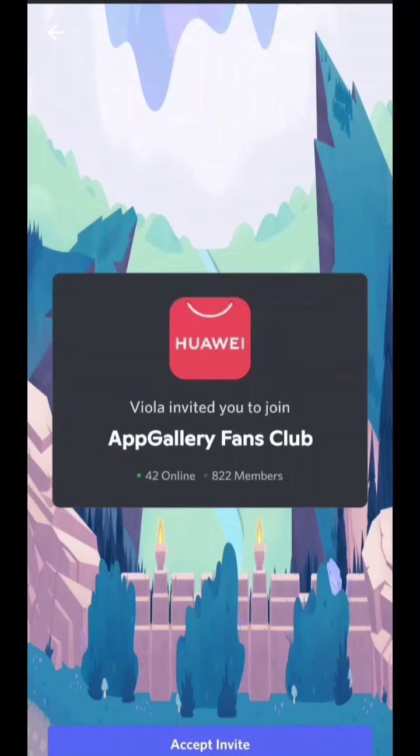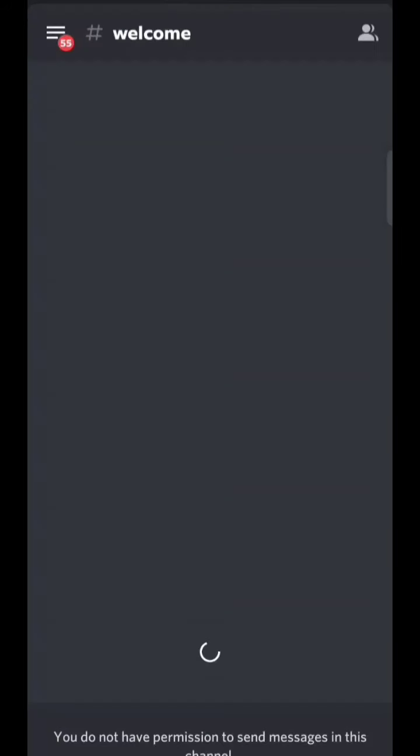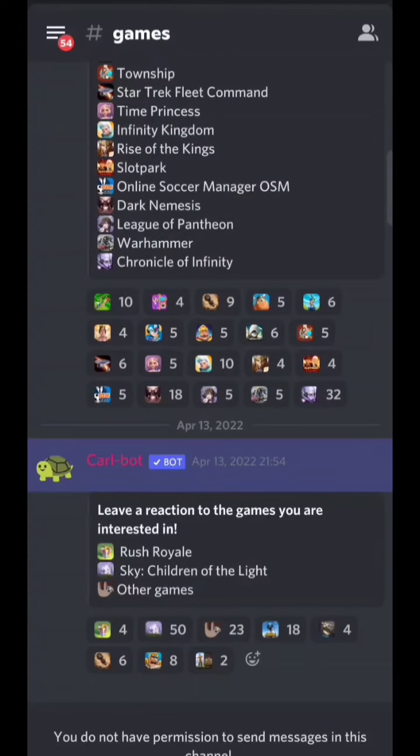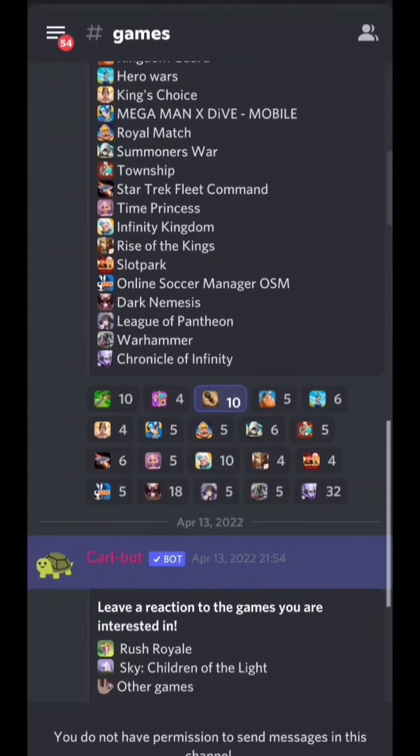Also, join the Discord group — the link is in the description, and the campaign link is also provided there. Go to the Discord link, then react to the ants inside the game space. Click on the ants icon and react to it so you can get instant notifications and ask your doubts. Now let's move to the main video.